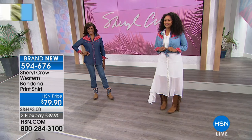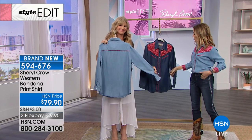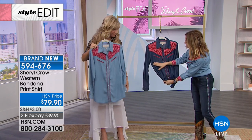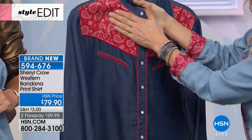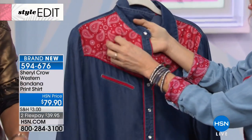Honestly, throw this on over your bathing suit this summer — how fun. Put it on with a cute little white skirt or a pair of white jeans. I love the sheen of the dark one. Oh, I do too — you can see a little bit of a sheen.